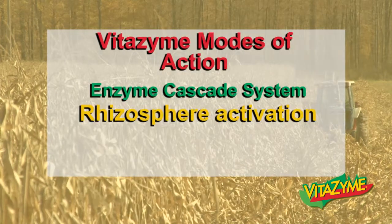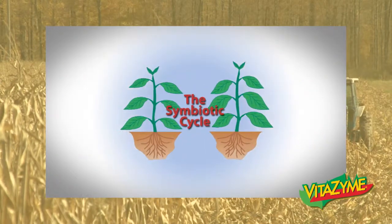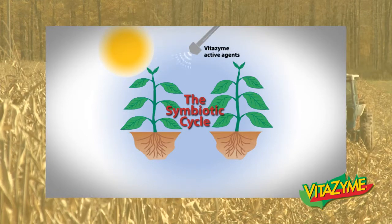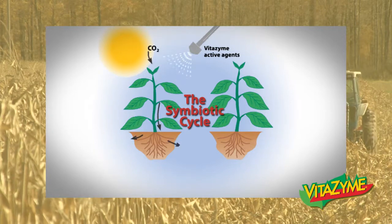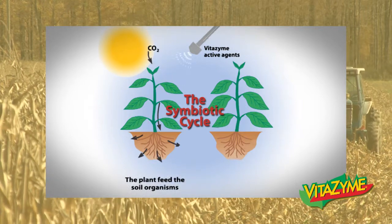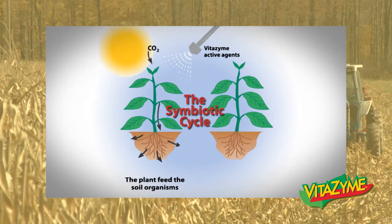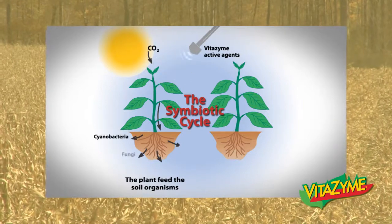The second mode of action we call the rhizosphere activation, and it has five points. First being the symbiotic cycle. This shows how when we add Vitazyme to the cycle — spraying on the plant — we're going to increase photosynthesis, increase the production of carbohydrates and energy acquired by the plant from the sun. The plant will then feed that energy through the root system into the rhizosphere, helping to nourish soil organisms such as cyanobacteria, fungi, actinomycetes, algae, protozoa, and mycorrhizae.